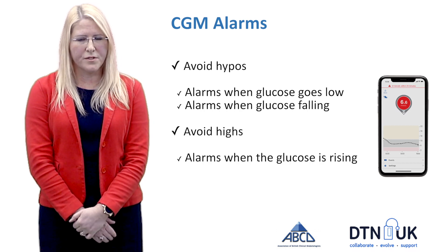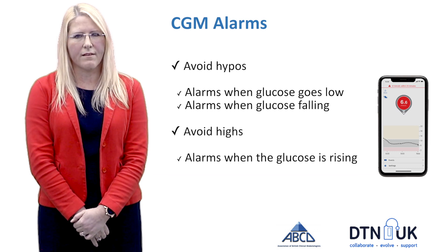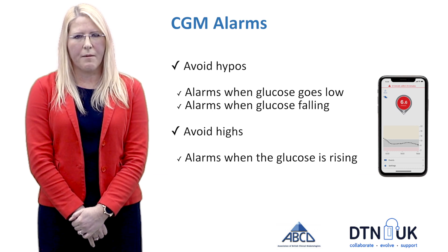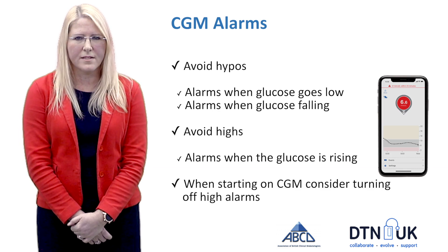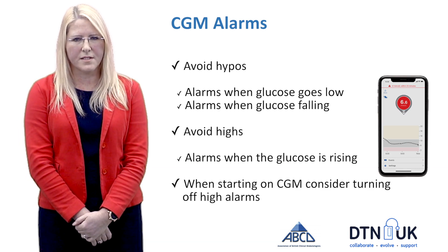There are also options for alarms on high. However, the last thing we want is for these alarms to become intrusive and prevent people from wanting to use the device. So I personally think that switching off the high alarms, at least to start with, is a good starting point.